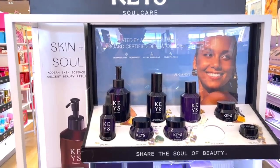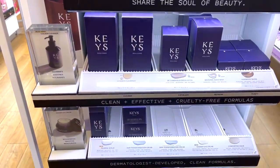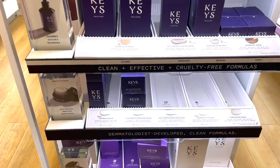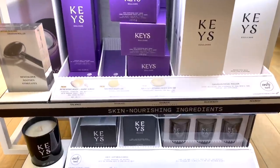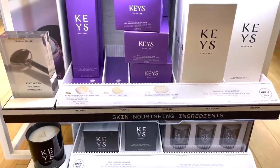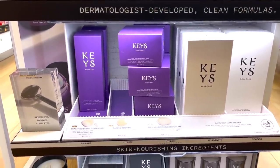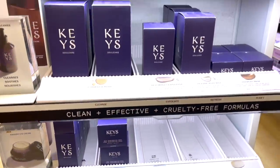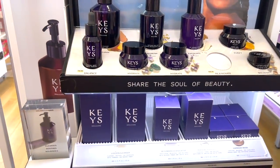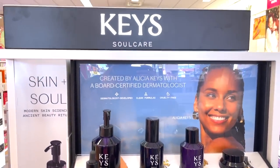And then obviously Keys Self Care — I've been really enjoying the line. I just really appreciate the ethos and philosophy behind it. The price points for the most part aren't that high — I think they're really reasonable all things considered, especially for a celebrity line. Also worth considering that drugstore brands are raising their prices so much that the line between drugstore and luxury is becoming a lot more blurred. Definitely one of my favorite discoveries of the year — Keys Self Care.